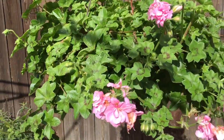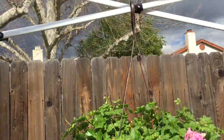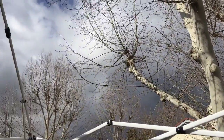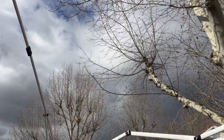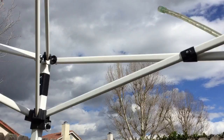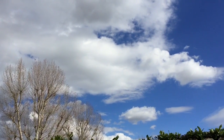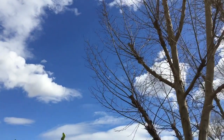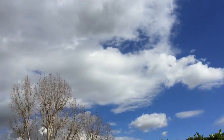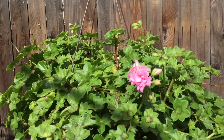Hello everyone. This is the follow-up video to the storm that we had. The clouds are still menacing looking but we're not supposed to have any more rain. Look how beautiful that sky is — a beautiful Southern California sky. It is just so beautiful after it rains.